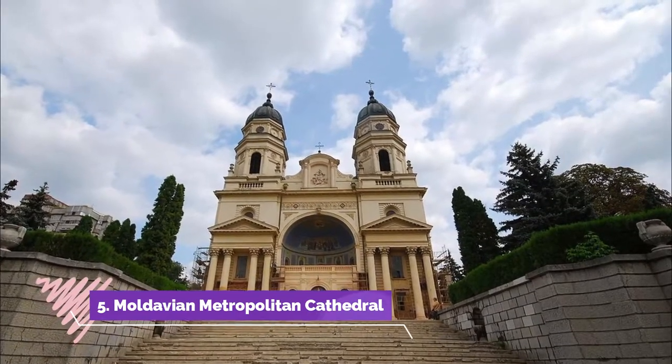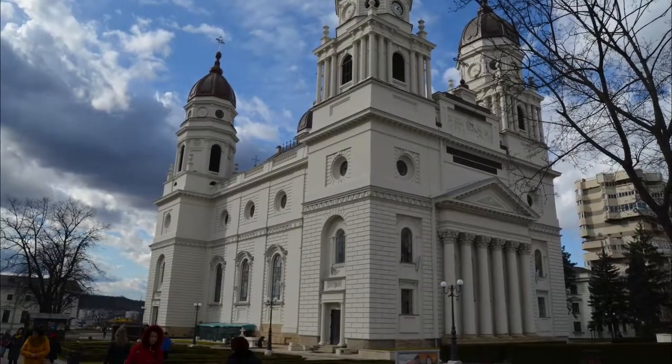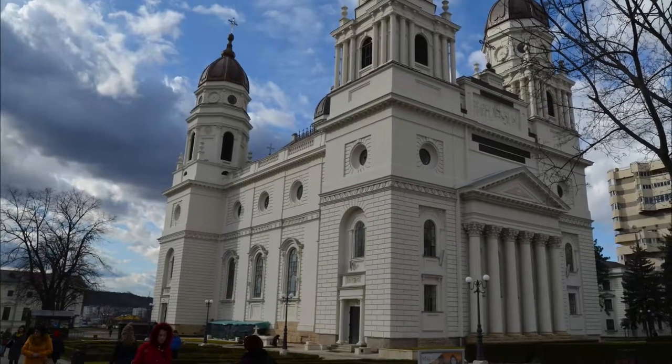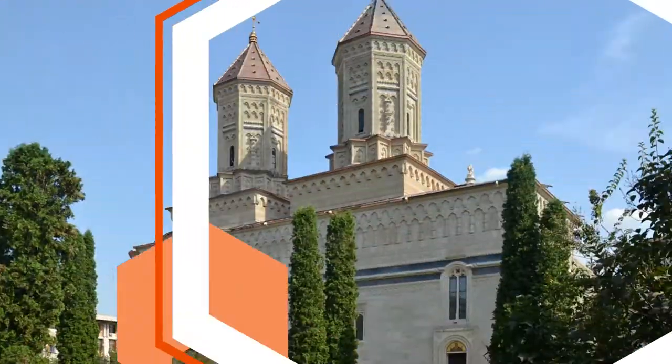Number five: Moldavian Metropolitan Cathedral. Once called the city of a hundred churches, Iaşi is home to several churches and monasteries that are still important religious and cultural centers. The Moldavian Metropolitan Cathedral, built between 1833 and 1839, was designed by Alexandru Orăscu.